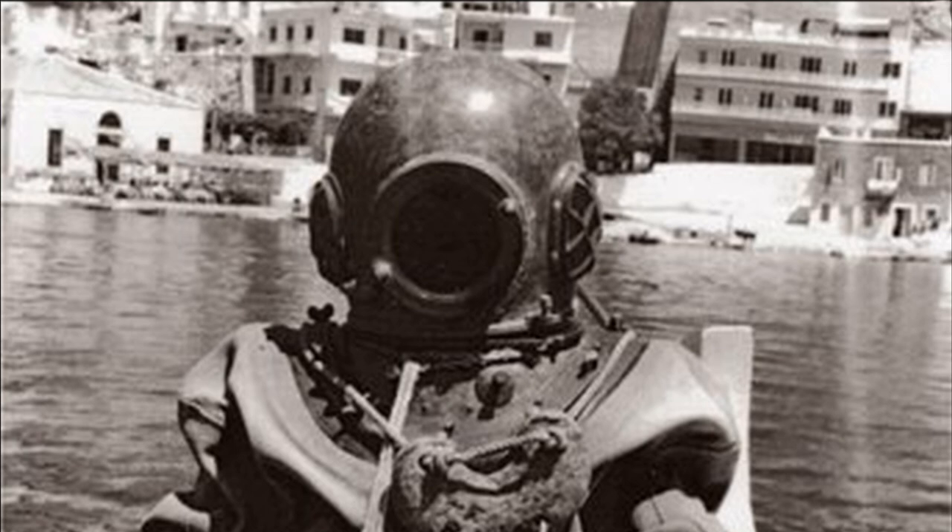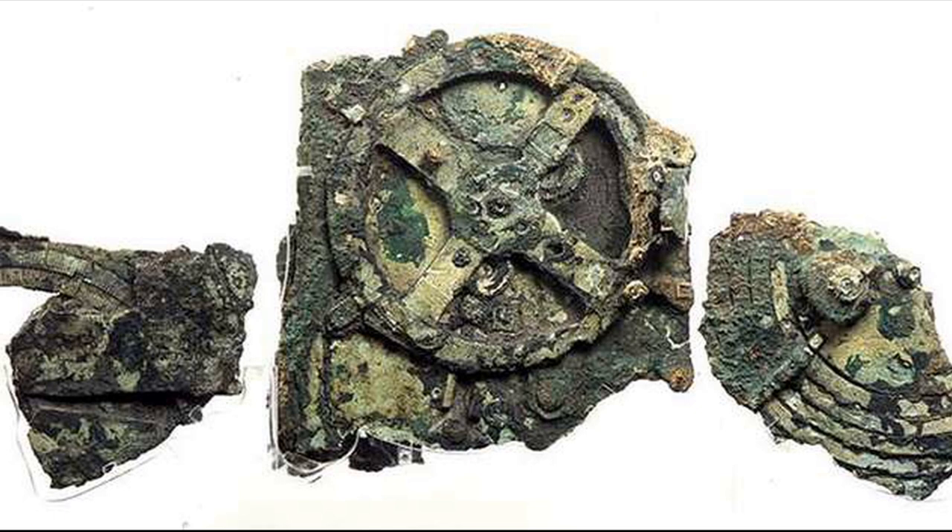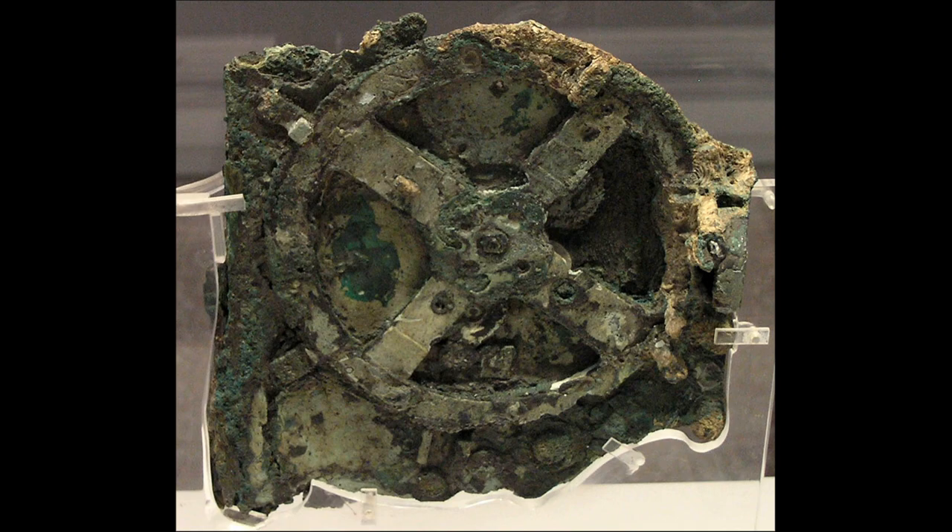The shipwreck containing the Antikythera mechanism was discovered off the coast of the island of Antikythera in 1901, and a year later the Greek archaeologist Valeris Stace identified this chunk of rusting metal as containing a cog and mechanical parts. The device absolutely baffled historians of the time, and investigations were more or less shelved until the 1950s.